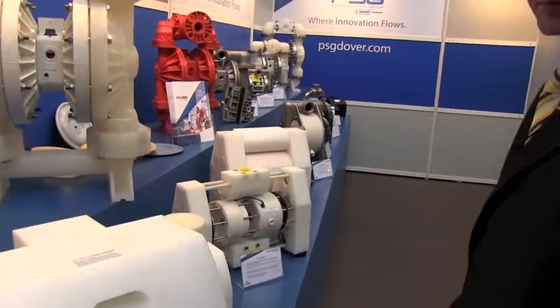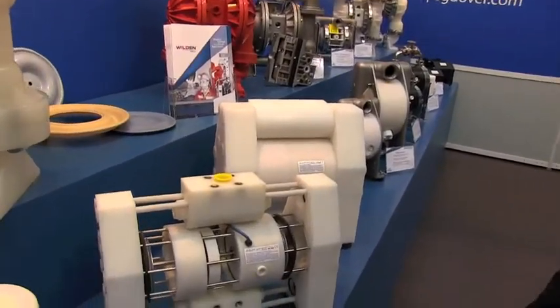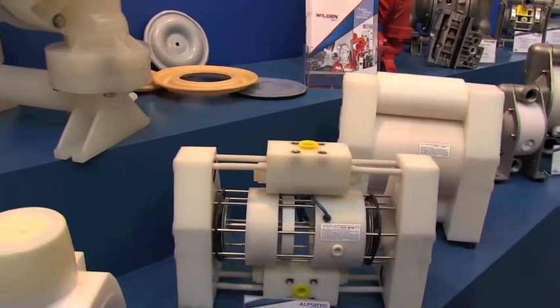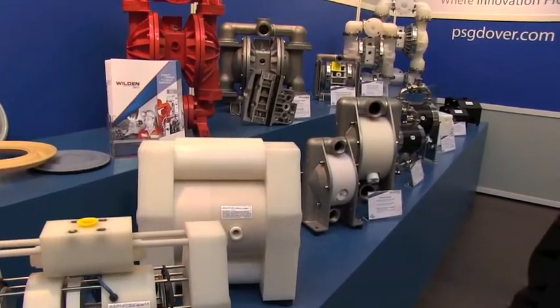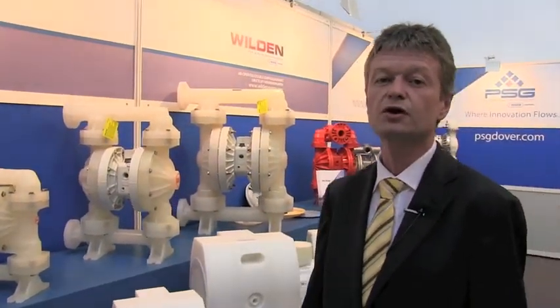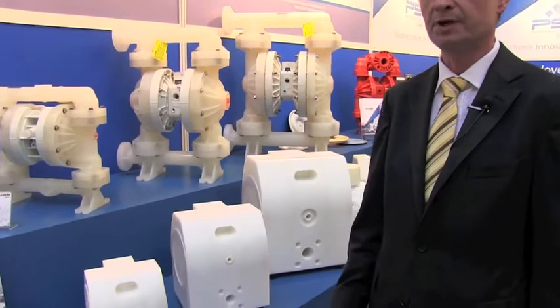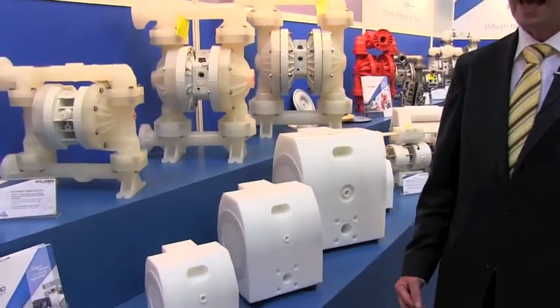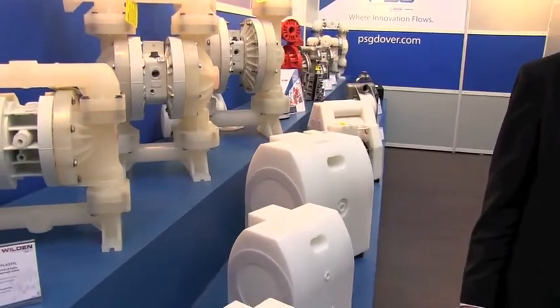And then we have some special pump types like this. This is a high pressure pump used for filter press feeding in many applications in the wastewater treatment. AODD pumps are superior in chemical applications because they do not have rotating seals, they can run dry, and they have self-priming capabilities. And this gives a higher standard on safety and containment.